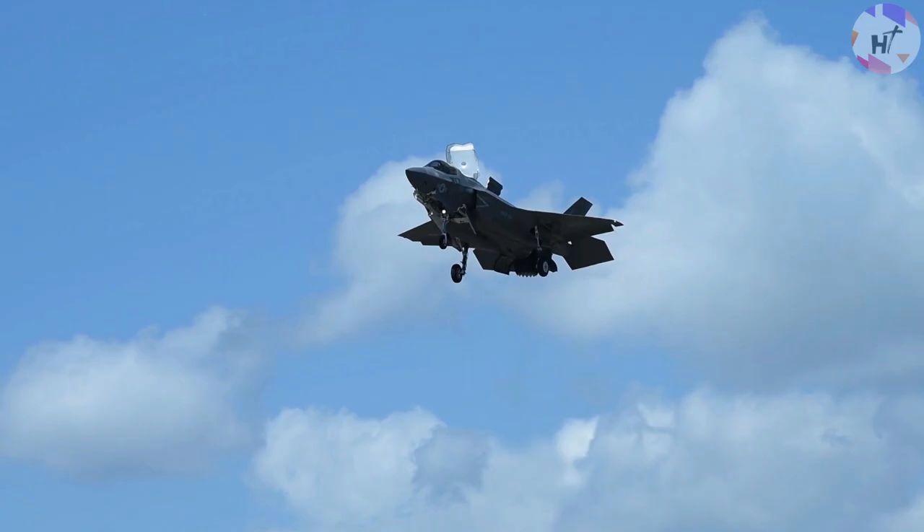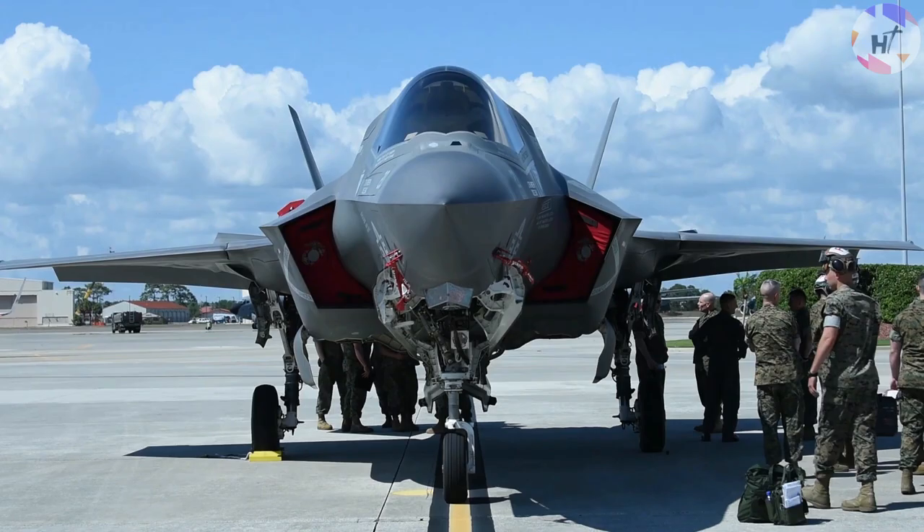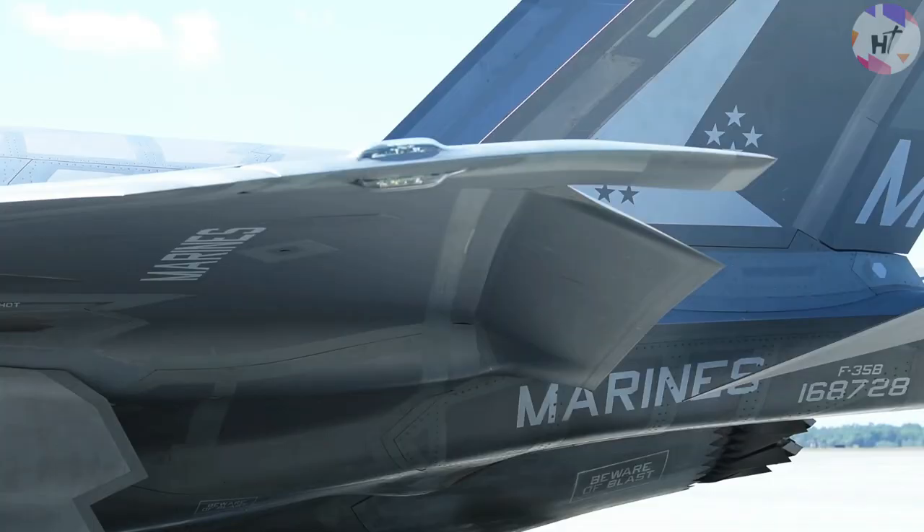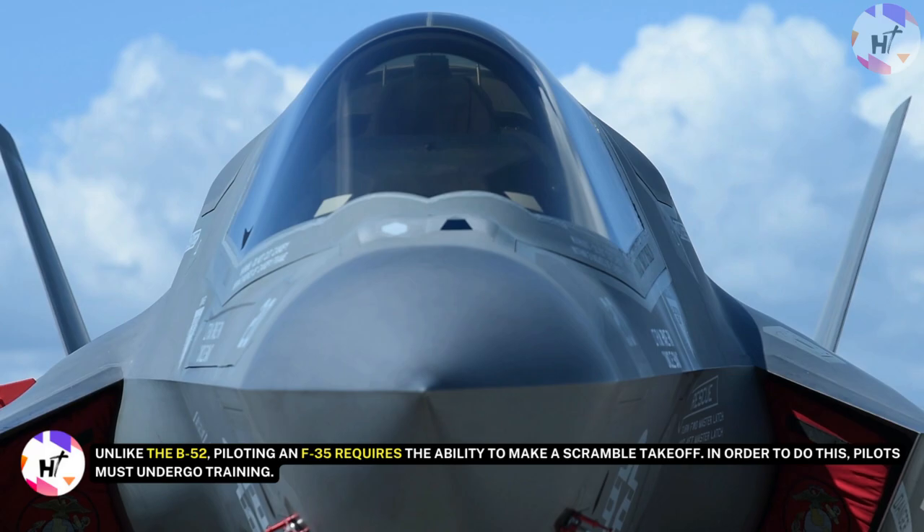The Autonomic Logistics Information System, or ALIS, carries out covert monitoring, maintenance, and prognostics to support the aircraft, assure its continuous health, and improve operational planning and execution. Unlike the B-52, piloting an F-35 requires the ability to make a scramble takeoff, and in order to do this, pilots must undergo training.